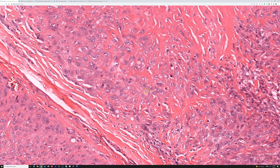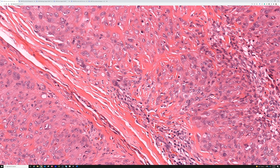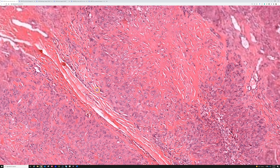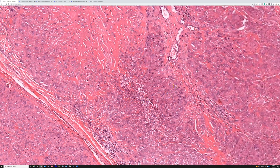SMARCB1/INI1 will show loss of staining in the tumor nuclei. When looking for loss as the significant finding, make sure your controls work — inflammatory cells and vascular endothelial cells should show normal nuclear staining, while tumor cells will be totally negative. Not every case will have loss of INI1; a small subset don't show that, which is why EMA and keratin are useful screening tools.